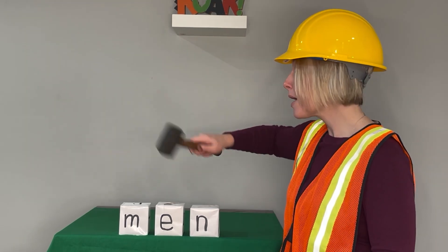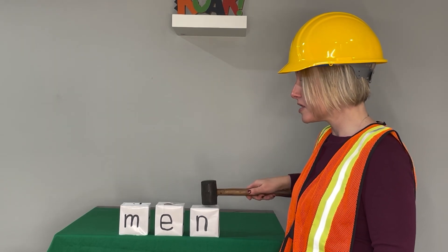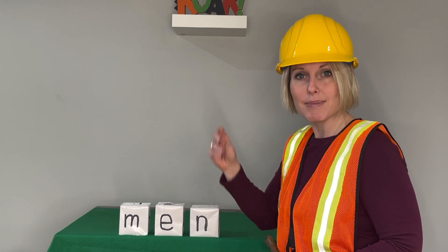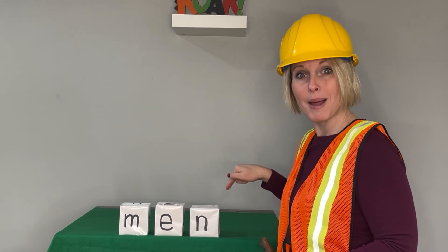Say the sounds. M, eh, n. Blend with me. Men. Now say it in a snap. Men. The men work hard. Men.